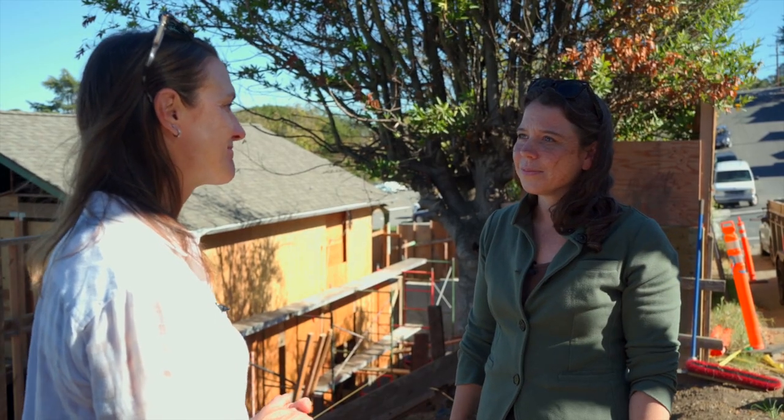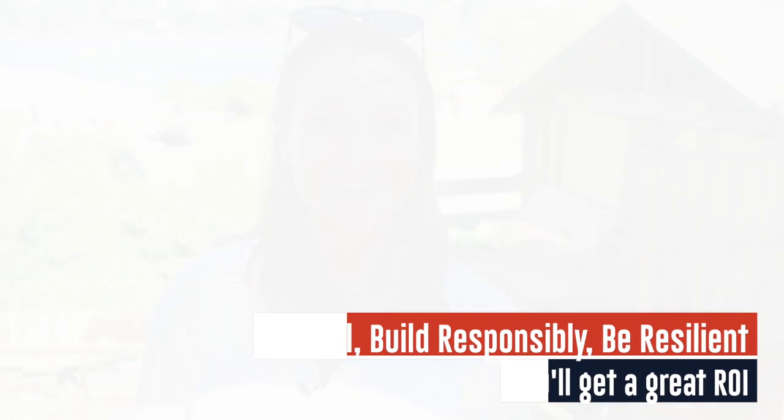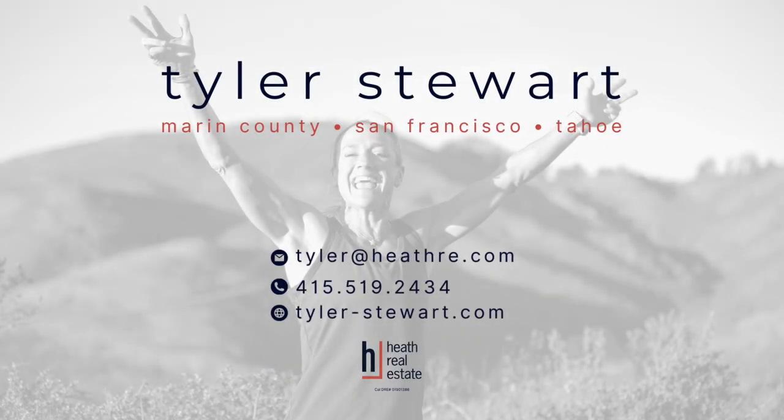What you probably don't know yet is that Heather and her sister Megan are the ones helping me build the ADU at B Street. Number one, it's small. Number two, I chose them specifically because of their focus on sustainability, which is really important to me. Number three, I'm keeping it as a rental, but if I ever have to sell, I'm focused on the return. So there you have it — build small, build responsibly, be resilient, great return on investment, and it feels like family.